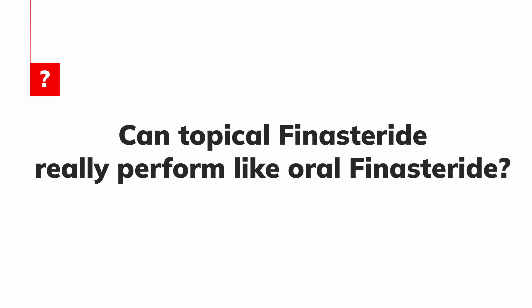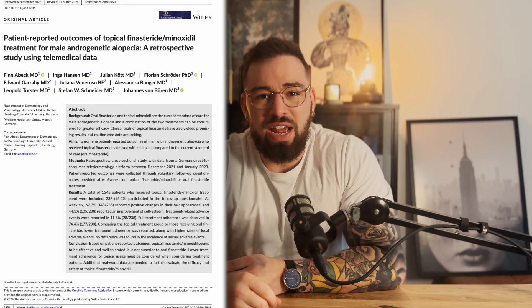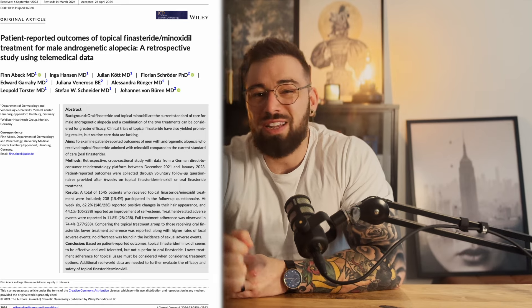But can a topical treatment truly match the results of the pill? Let's take a look at what the science really says and see if topical finasteride is all it's cracked up to be.